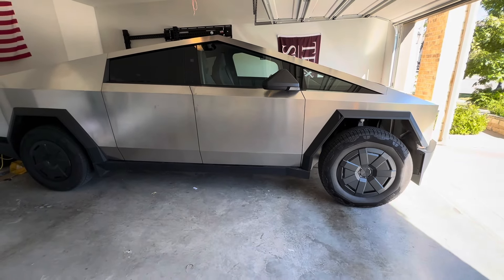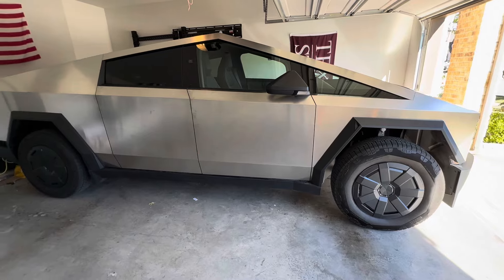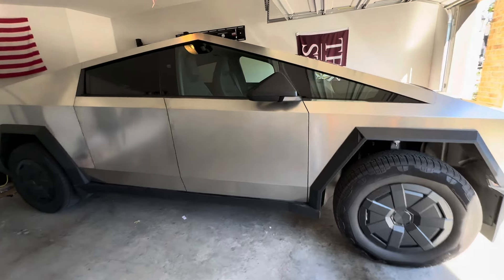Quick update on the wind noise. I did give Tesla a call and they were able to get me in earlier, so I'm about to go drop off the Cybertruck to get it worked on.